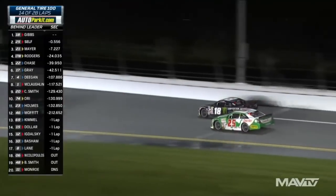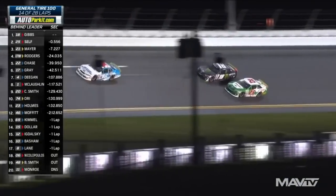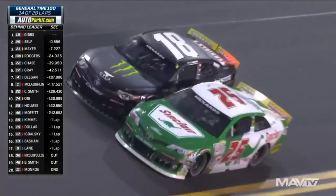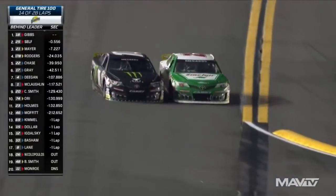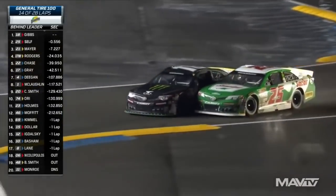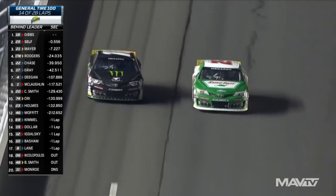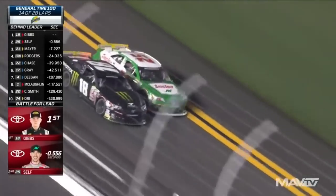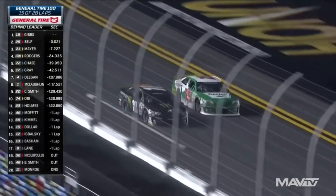Michael Self back to the bottom around the high banks turns three and four — traditionally of the tri-oval at Daytona — before heading into turns 13 and 14. You gotta slow the car down here big time. Moffitt moves out of the way. Side by side into one of the most difficult parts of the road course at Daytona. Ty poured it in there — can he make the turn? Can Self stay even? They're banging again off the final turn to determine who's going to lead this lap.